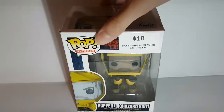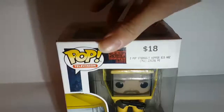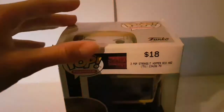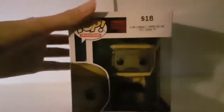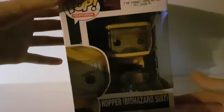This is a Hopper in biohazard suit. It's the light that's stuffing this up, so you can't really see it that well. There we go — I'll try and show you this guy as best as possible. He is number 525 in the Pop Television line.